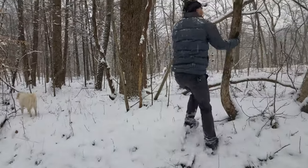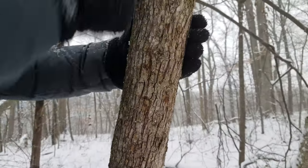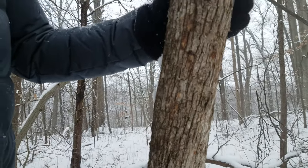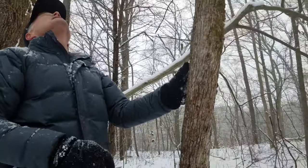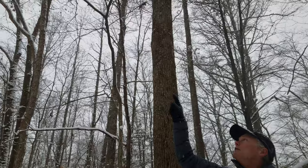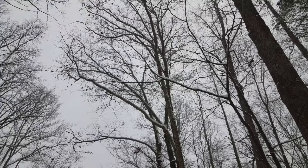Here we have the more mature bark of the Ironwood or American Hop Hornbeam, and you can see it's flaking off and comes off in strings. That's Ironwood or American Hop Hornbeam. And if you look up in the top, not only do you see the leaves covered with snow but you can see the little seed capsules covered with snow as well.